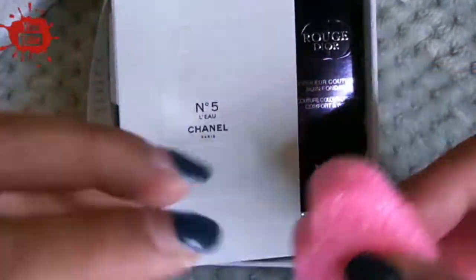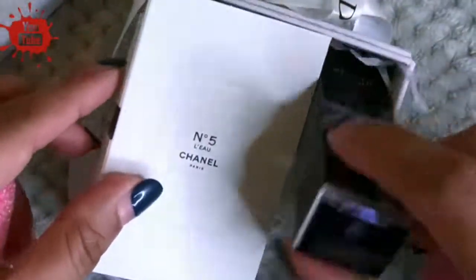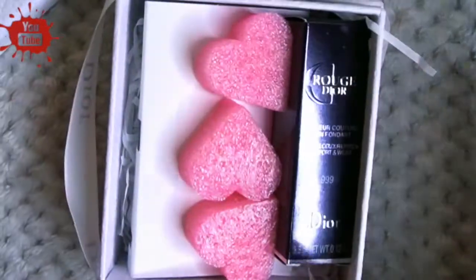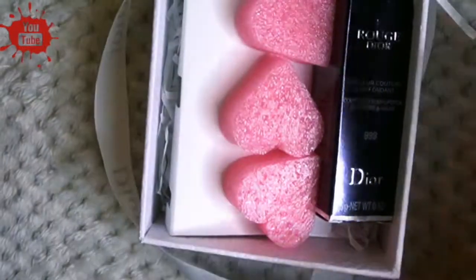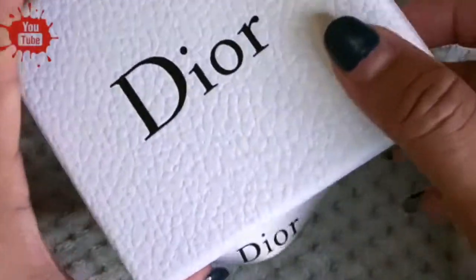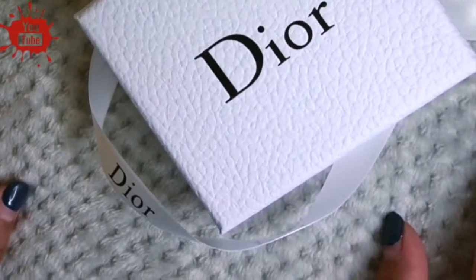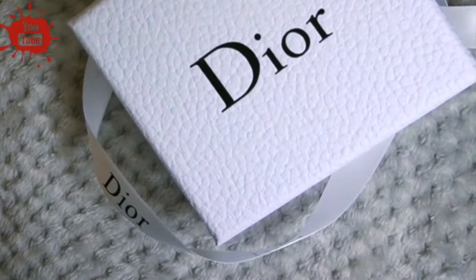This is perfect for Christmas, for Valentine's Day that's coming up — something good, especially when this year hasn't been very good for a lot of people. This is how the packaging looks like, this is the box. Hope you guys love this as much as I do, and happy shopping at the friendly neighborhood shop!